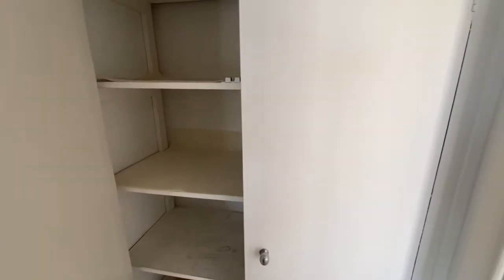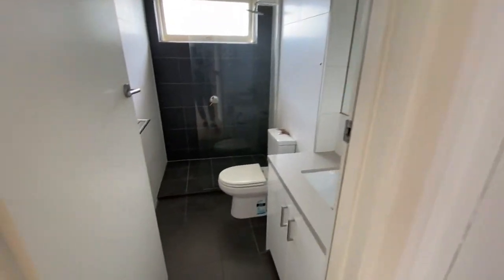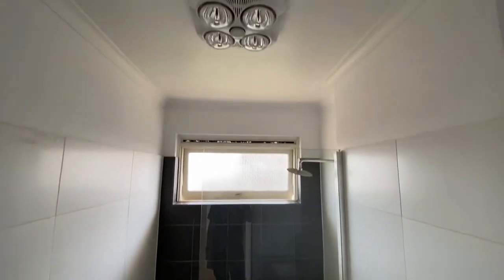A linen cupboard, which can be surprisingly hard to come by in some properties these days, so any extra storage is always appreciated. Renovated bathroom, great size shower, and heat lamps included also.